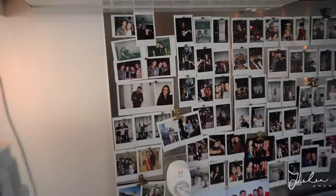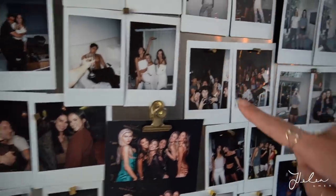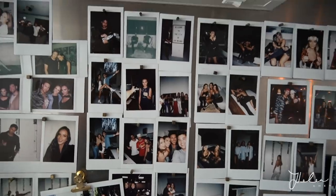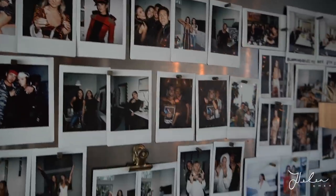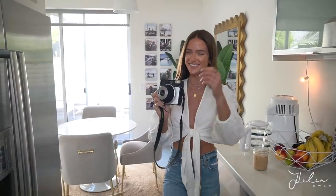Okay, so this is our polaroid wall. This is a magnetized board and we decided to turn it into a little memory board. We started the tradition of taking photos of all of our friends that come over. That's one of our favorite parts about this home — it really served as a social space for all of our friends and we have so many memories here. Since it's our tradition to take a photo of everyone who comes into this house, I need to take a photo of you guys — YouTube, the vlog, whatever your names are — you're going on the wall. Say cheese!